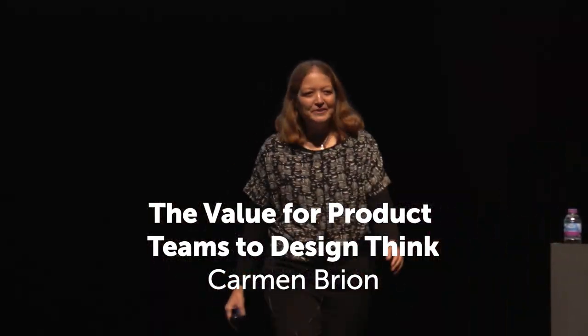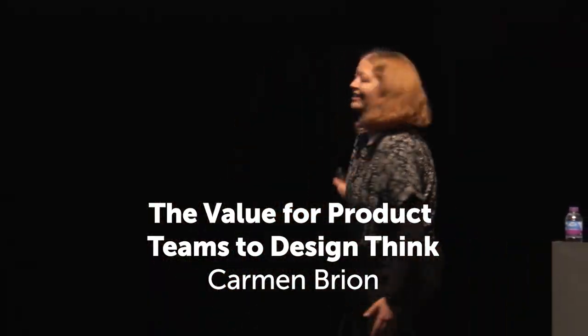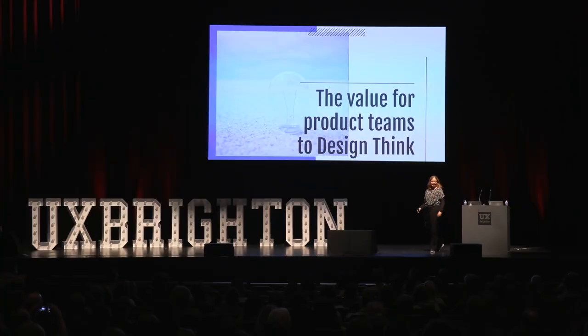Hi, everyone. I'm going to be talking to you about design thinking, and specifically about how you can use design thinking at the product level.